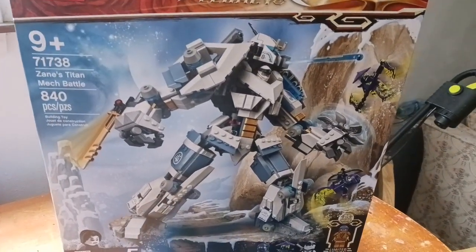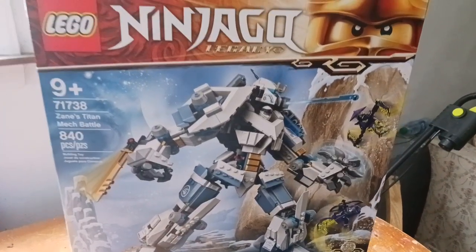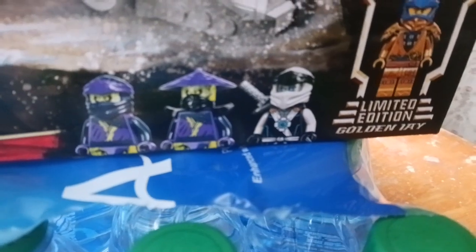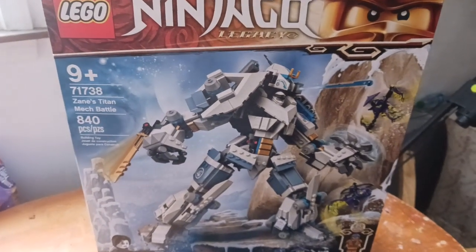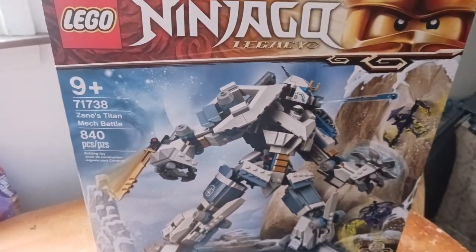Now, I love this LEGO set for many reasons. One, because Jay comes in it — right there. And I like the Legacy Zane here, a really nice remake of the original. This is one of only two Legacy sets still on the market. The other one is Ninjago City Gardens.